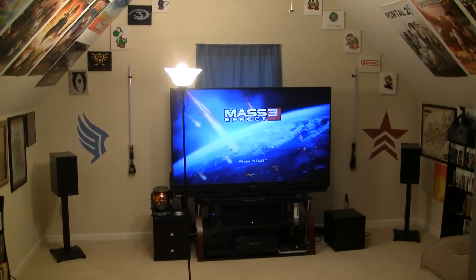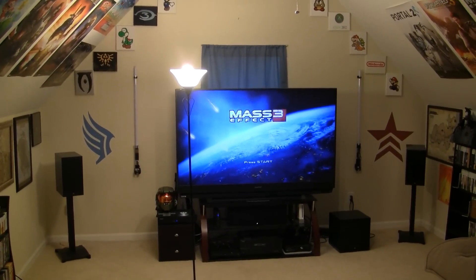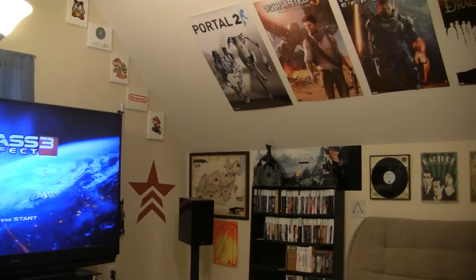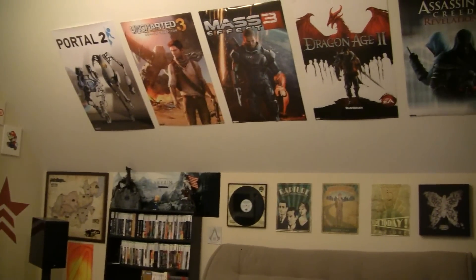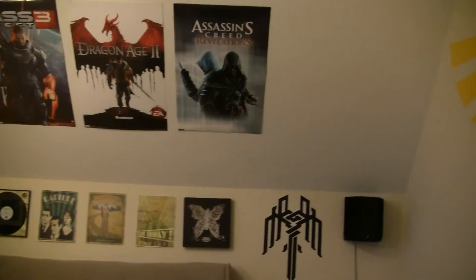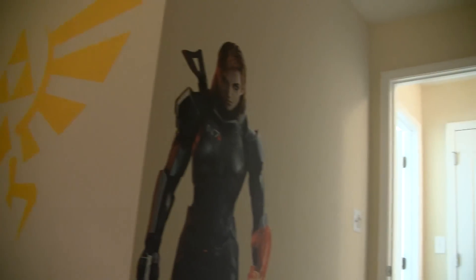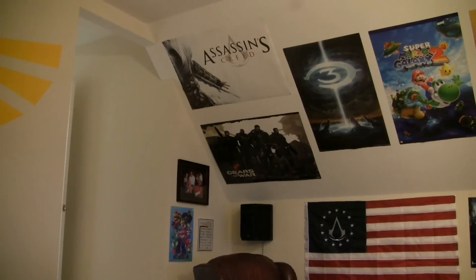As you enter, you see the front wall there. We'll do a kind of a panorama to take it all in, and then get into the detail of each side of the room. Here's the right side of the room, working back towards the couch and back door. And the left side.